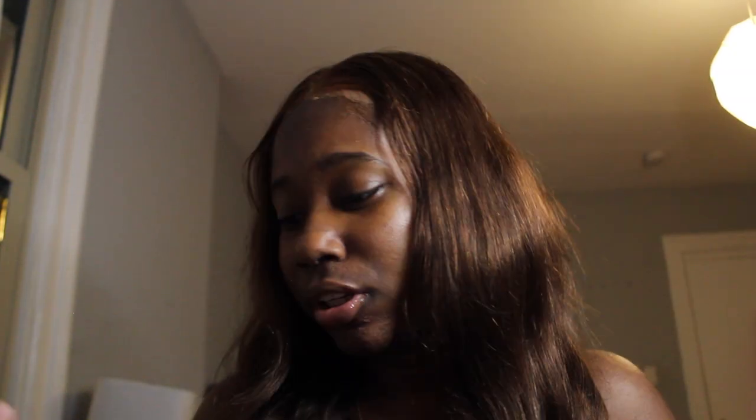The next things I bought are from Cécred - it's a hair care brand made by Beyoncé. Her mother, who is a cosmetologist, is also part of the creativity behind it. I bought the shampoo and conditioner. I've only used it once so I don't really have any thoughts on it yet.